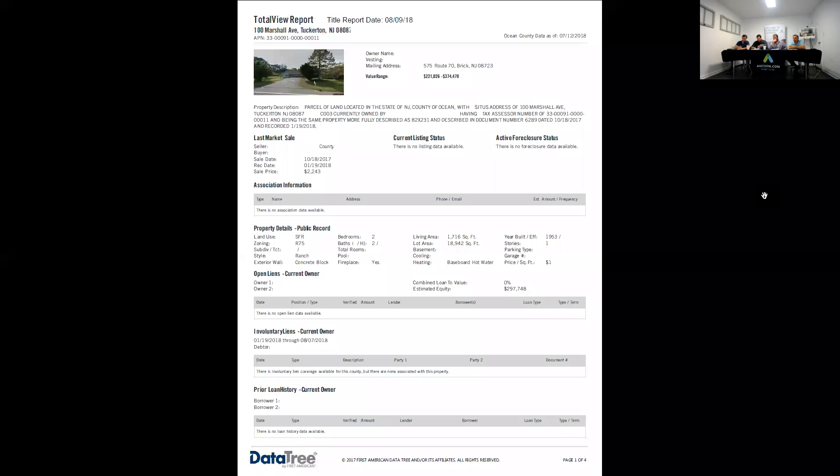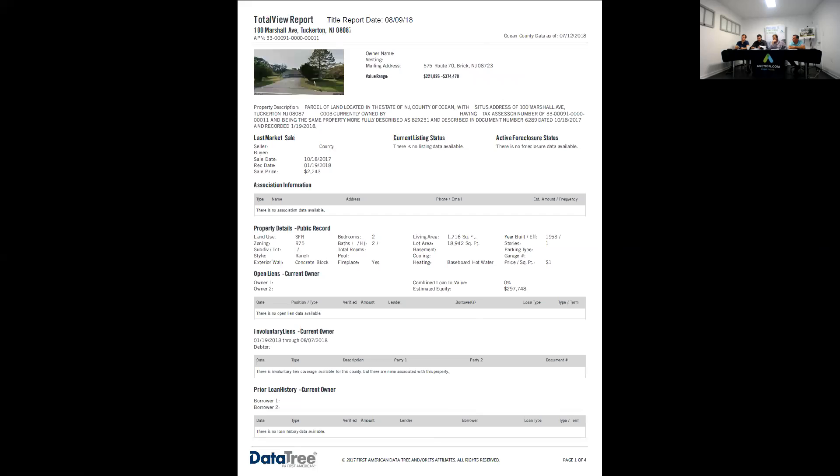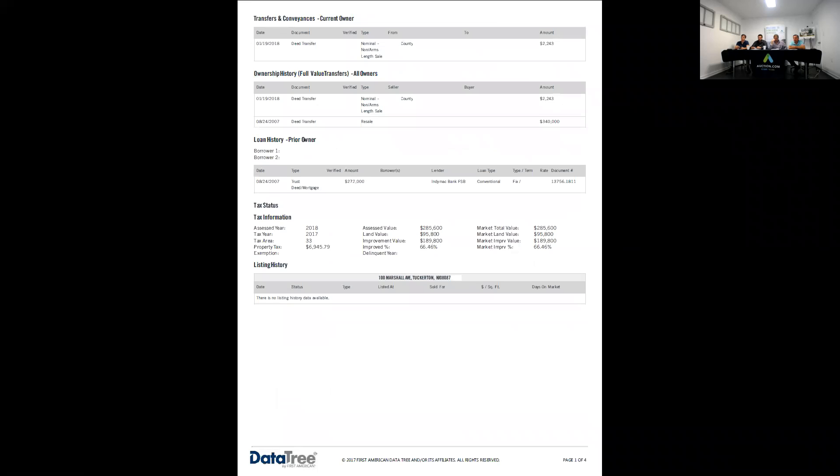Looking at what we have here, I don't have a list balance history, but the only thing I do see is there was a recorded lien out of 2007 for $270,000 — that's the only lien we have. Other than that, it looks clear. Make sure you call on the maximum, as that sounds really high on this one.